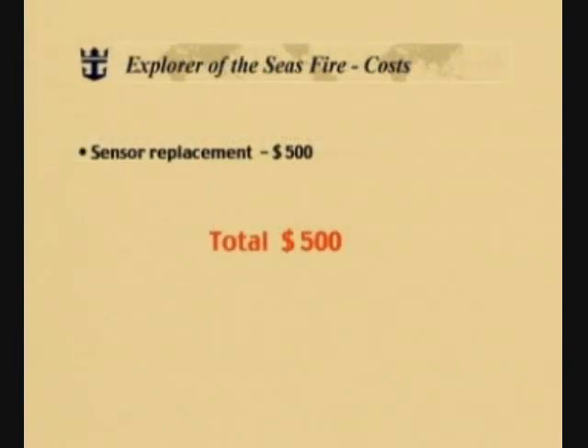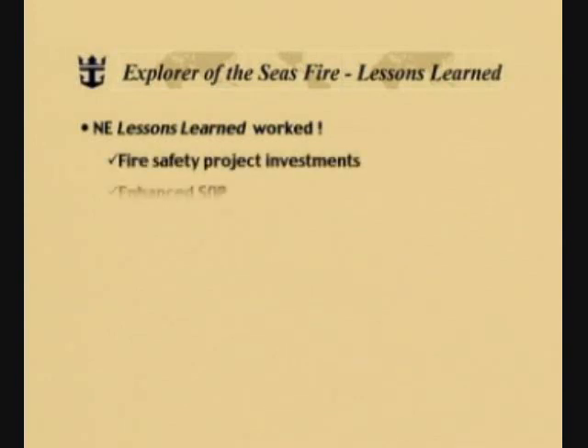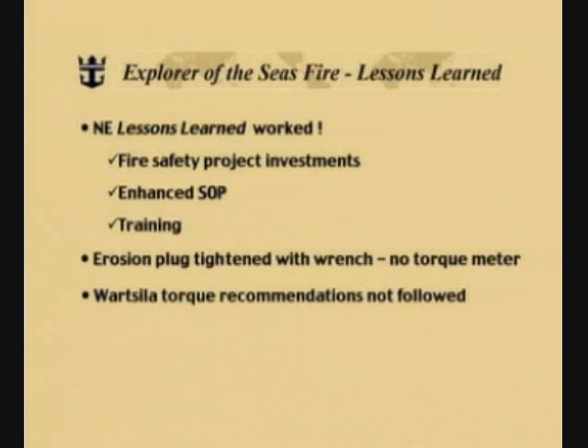Let's now take a look at the costs associated with the Explorer of the Seas fire. Well, there's not a lot to look at. There was a sensor replacement required — $500 — and that was the total cost of the entire event. Even though almost everything apparently went well, there are still some lessons learned. The first lesson was that the lessons learned from the Nordic Empress worked: the fire safety project investments paid off, the enhanced standard operating procedures paid off, and the training for the duty engineers clearly paid off. However, we found that the erosion plug was tightened with a wrench — no torque meter was used — and a Wartzilä torque recommendation for tightening of the erosion plug was not followed.